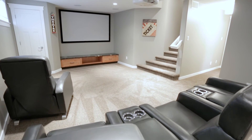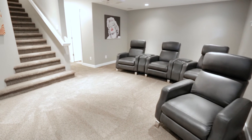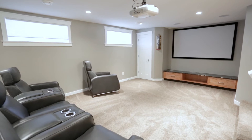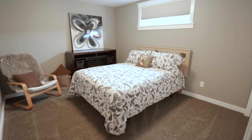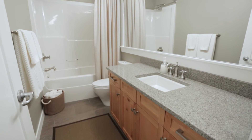The professionally developed basement reveals a spacious rec room with projection TV and components included, perfect for hosting game day. The rec room features a custom built-in storage area and closet for AV components. The lower level also features a fourth bedroom and full bathroom.